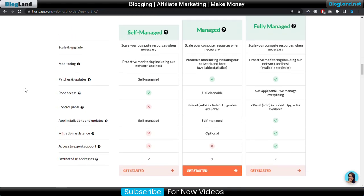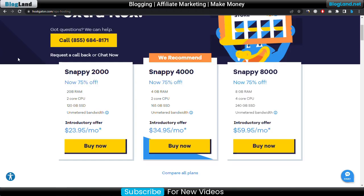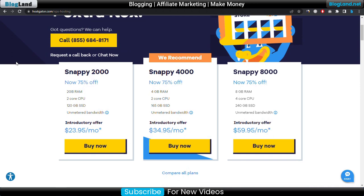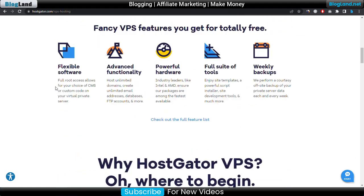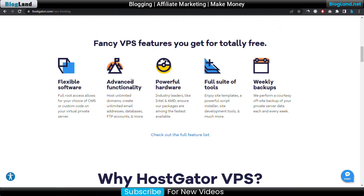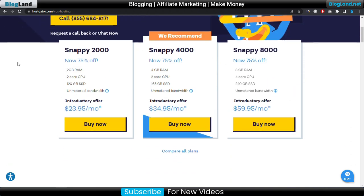Now we will move to number 5, and that is HostGator. HostGator is one of the oldest hosting providers and it also provides VPS hosting services. There are three plans. Just click on the fifth link in the description. The starting plan is only $23.95 per month and you will get 75% discount. You will get 2GB RAM, 2 core CPU, 120GB SSD, and unmetered bandwidth. Additional features include weekly backups, powerful hardware, and flexible software.